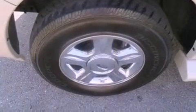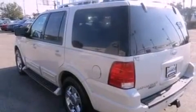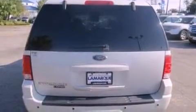Running boards, a security system, an anti-lock braking system, a folding second row, and the leather seats provide great support and create an overall luxurious feel.